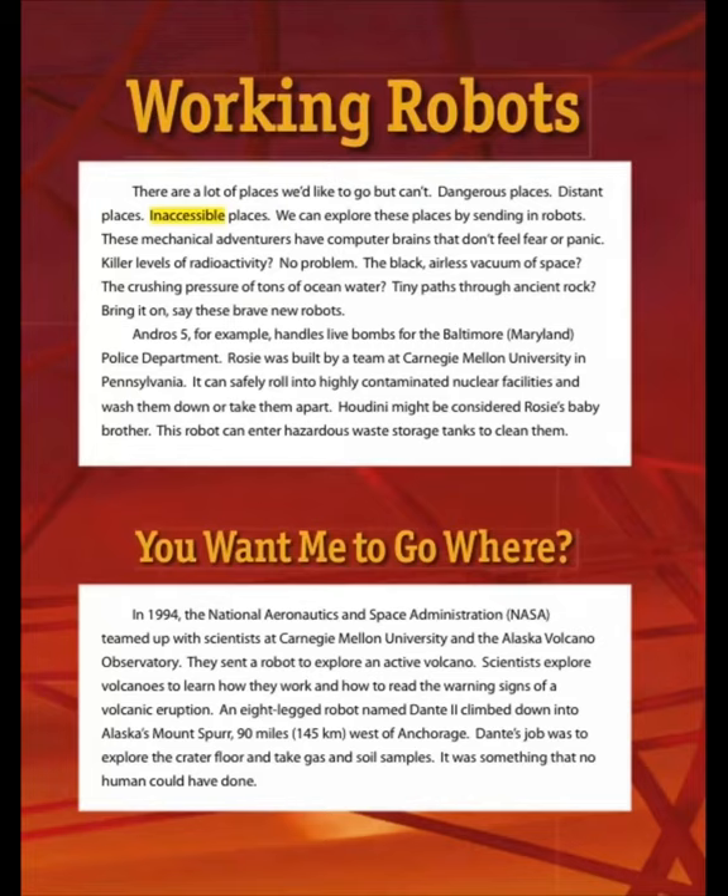Brave new robots: Andrews 5, for example, handles live bombs for the Baltimore, Maryland Police Department. ROSE was built by a team at Carnegie Mellon University in Pennsylvania. It can safely roll into highly contaminated nuclear facilities and wash them down or take them apart. Haldin might be considered ROSE's baby brother. This robot can enter hazardous waste storage tanks to clean them.